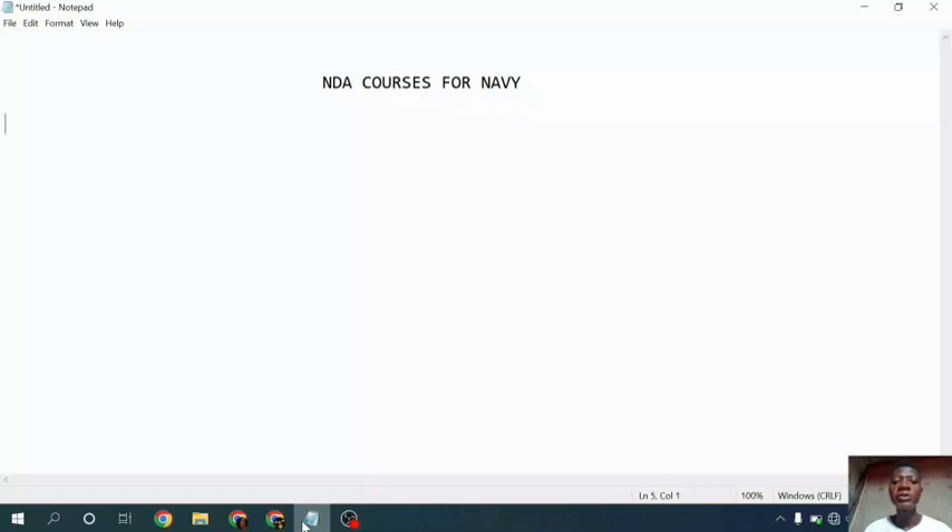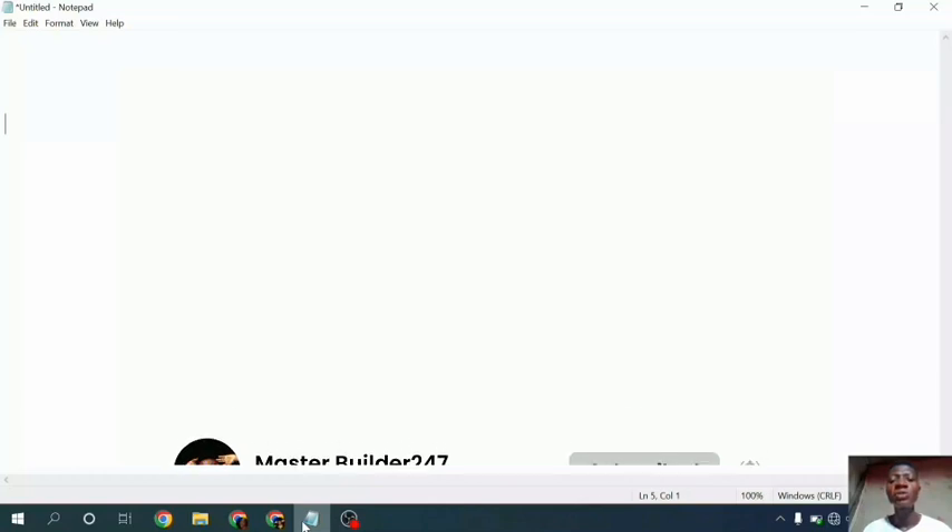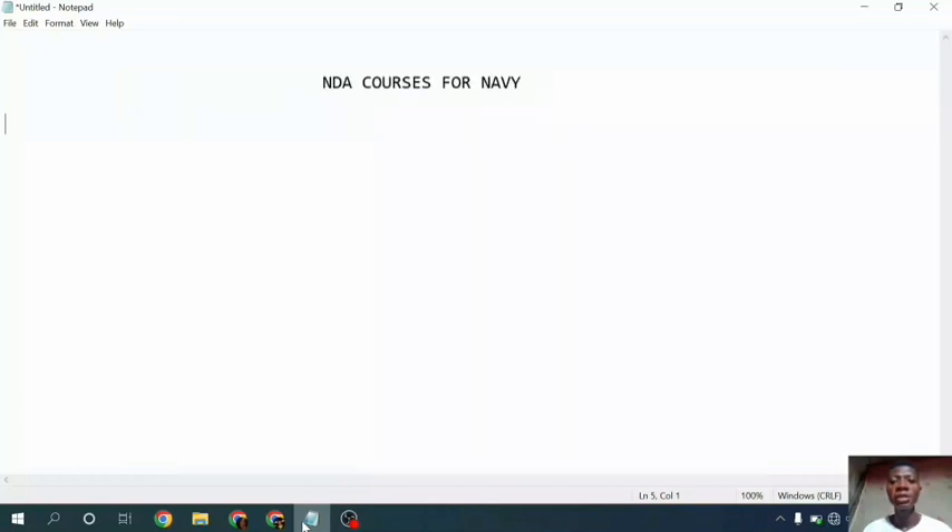Alright guys, welcome to today's video. Today we are going to be discussing NDA courses for Navy. I'm going to list all the courses. If you are new to this channel, please hit the subscription button so you don't miss any new update, and if you find this video useful, give it a thumbs up and share with your friends.